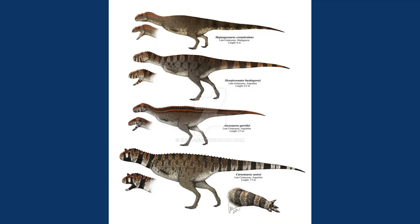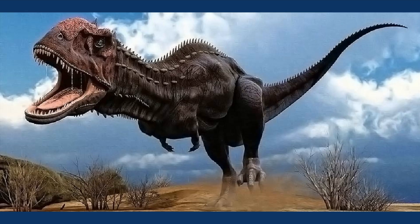Carnotaurus was in the family Abelisauridae — and I'm not sure if I'm pronouncing it correctly. It was closely related to dinosaurs such as Majungasaurus and Rugops.